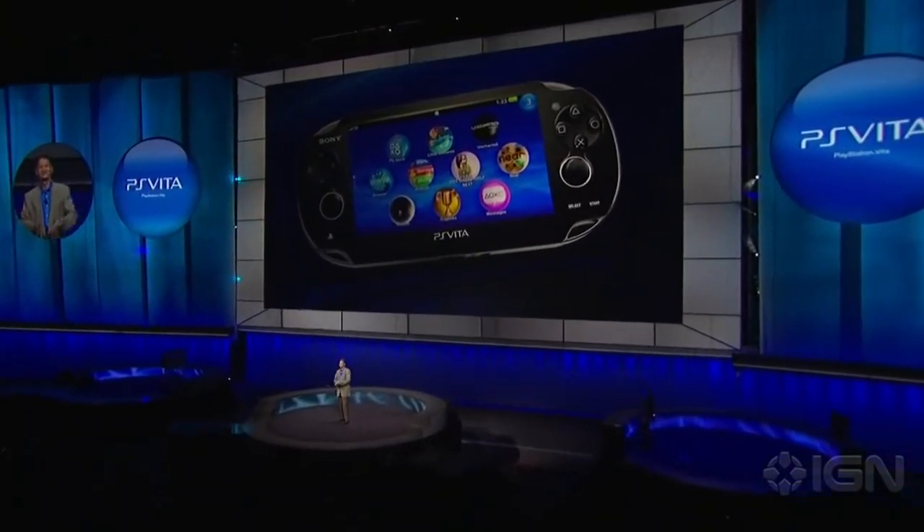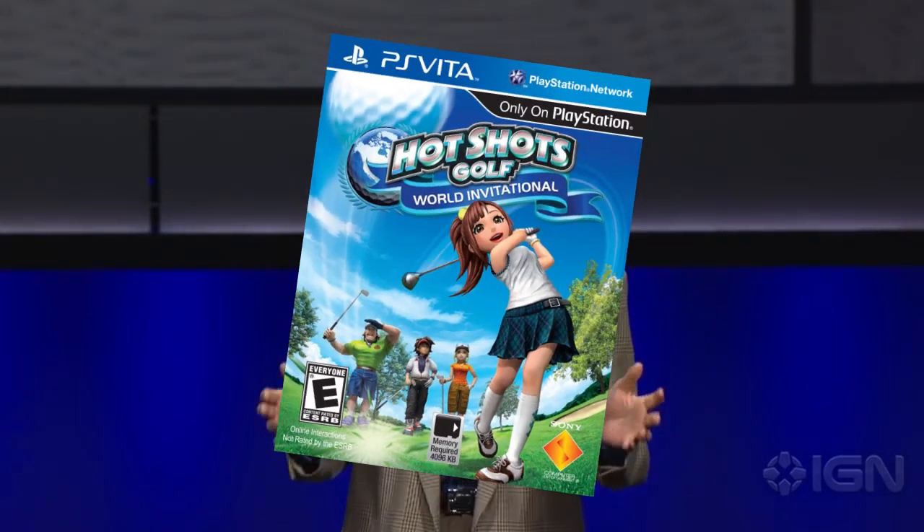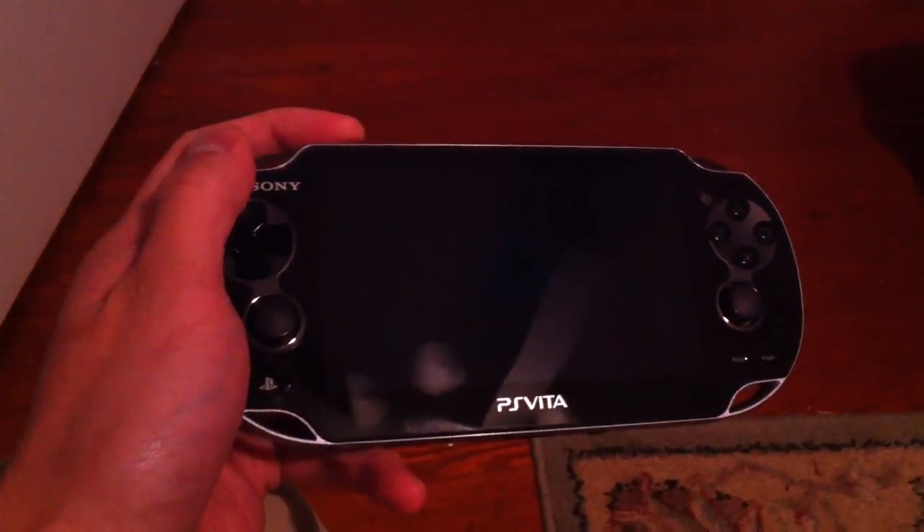The year was 2011 — the PS Vita had just come out. You were excited, got it at launch and took it home, ready to play some Hot Shots Golf. You open it up and power it on, excited to set it up for the first time.